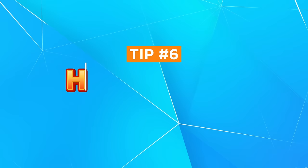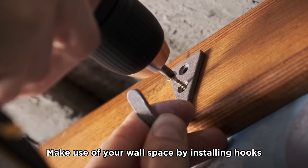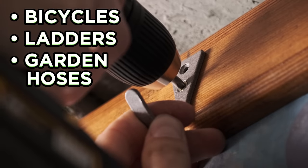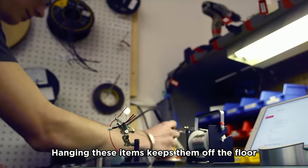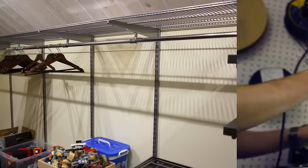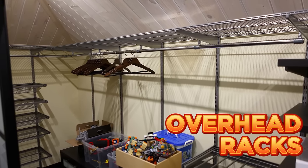Tip number six: hang items on hooks. Make use of your wall space by installing hooks or pegboards. This allows you to hang items like bicycles, ladders, garden hoses, and long-handled tools. Hanging these items keeps them off the floor and prevents them from becoming obstacles or getting damaged. Overhead racks are also great for storing larger items like kayaks or surfboards.